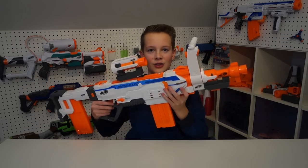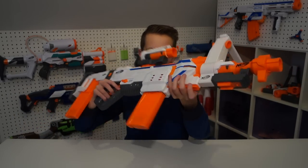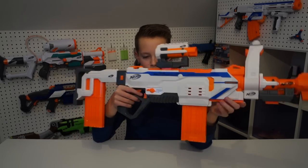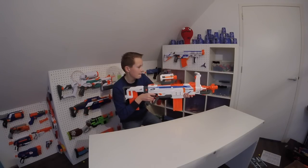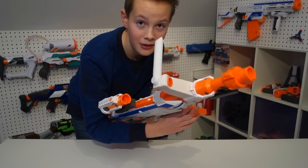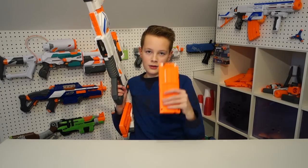Finally, it's finished, guys — the Nerf Modulus Regulator. This thing is awesome. I think I'm going to start with single fire, just a little test shot. First time firing the gun and it already jammed. Let's try that again.